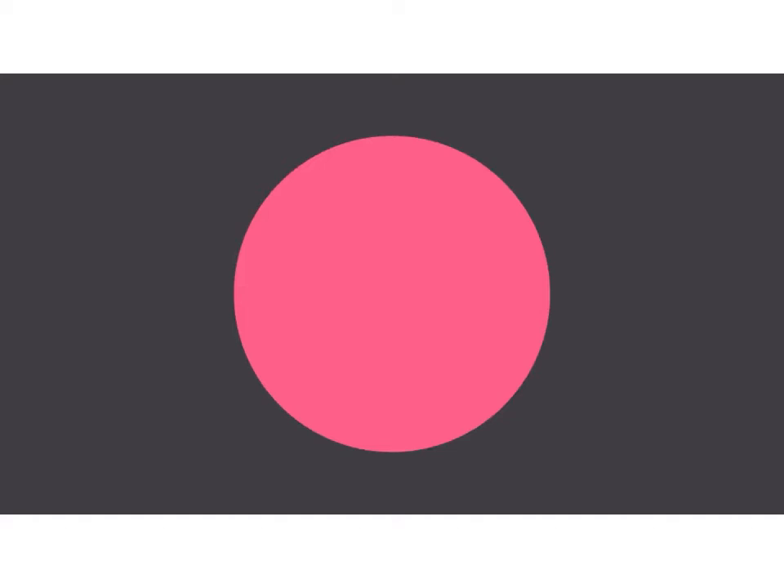Everywhere you look, there's color, color, and more color. It can be intimidating to use it in your work, but it doesn't have to be. Even experienced designers take inspiration from the world around them — there's nothing wrong with finding something you like and making it your own. Just keep experimenting.